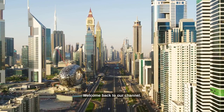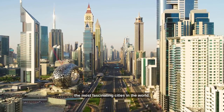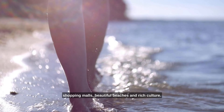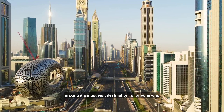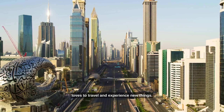What's up guys? Welcome back to our channel. Today we're going to explore Dubai, one of the most fascinating cities in the world. Dubai is known for its stunning architecture, luxurious shopping malls, beautiful beaches and rich culture. It's a city that's always evolving and pushing boundaries, making it a must-visit destination for anyone who loves to travel and experience new things.